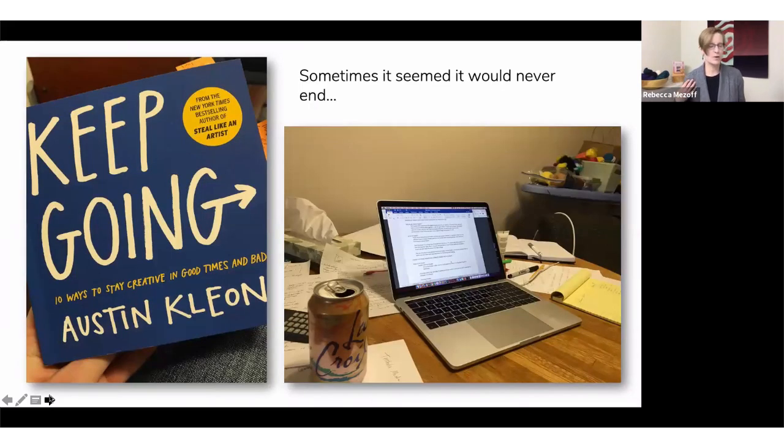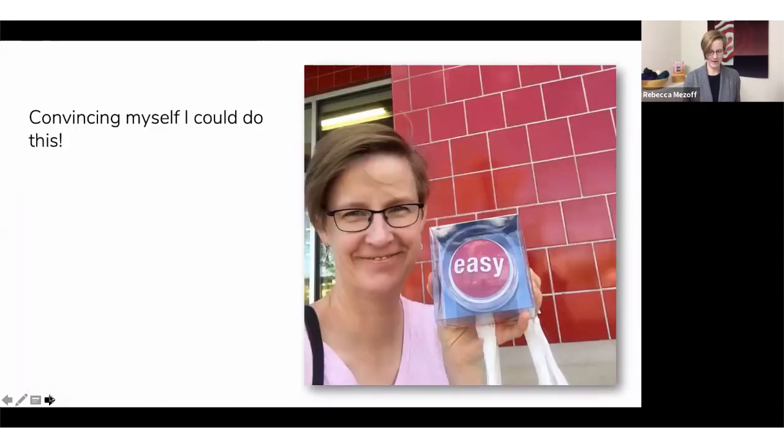At some point I realized the book was a really big project. I wanted it to be a great reference that tapestry weavers could consult for their whole career. That meant I quickly filled my 300-page, 60,000-word limit that the publisher had given me. When I started, I really felt like I was just going to turn my online classes into a book — take my handouts, tweak them, have someone redraw the diagrams, and we'd have a book. That is not actually what happened. It was a much bigger project than I anticipated.